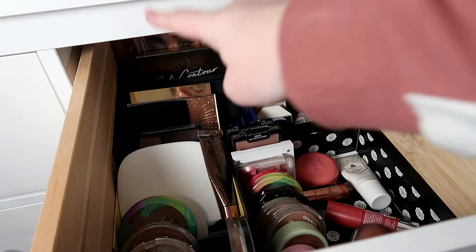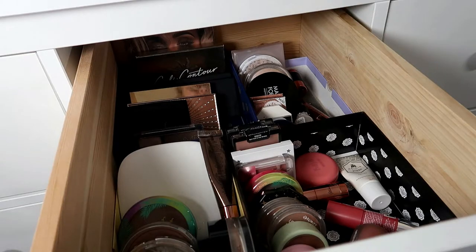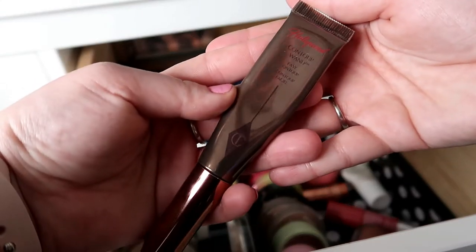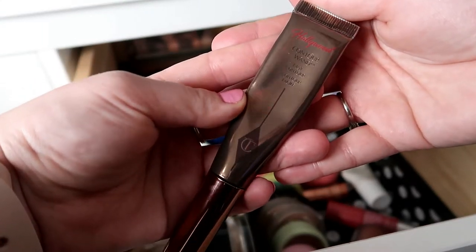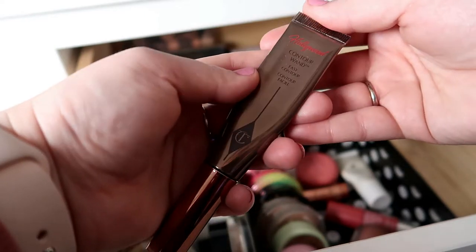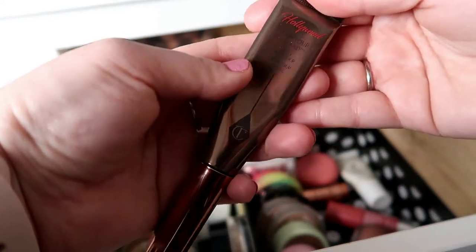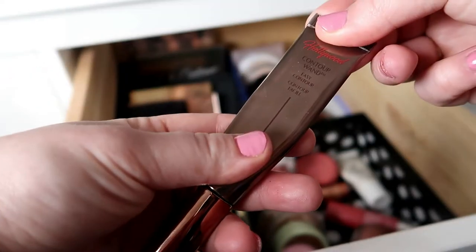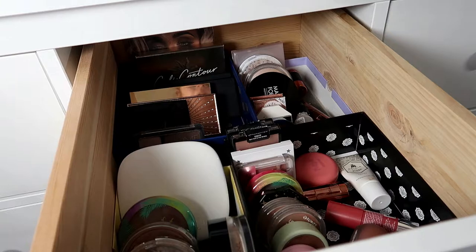I want to pull a cream bronzer, and this is the Charlotte Tilbury Hollywood Contour Wand. I'm really enjoying that one. It's one of the two cream bronzers or cream contours I have in my collection and I alternate between them, so it's time for this one this month.